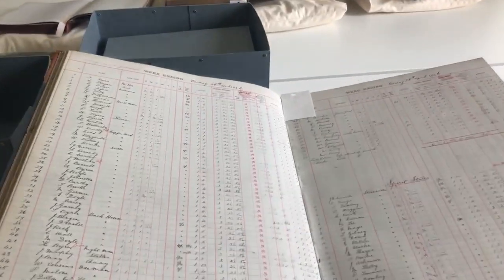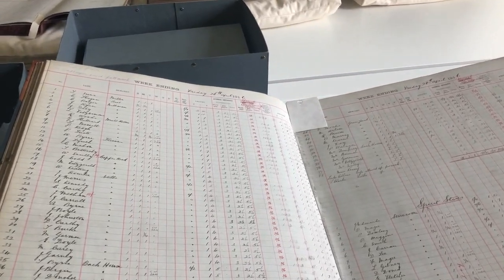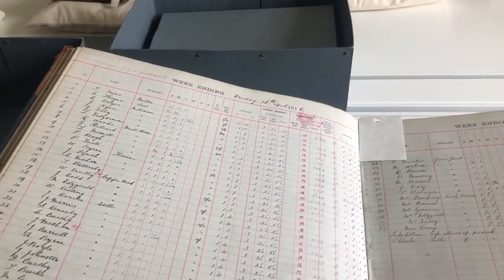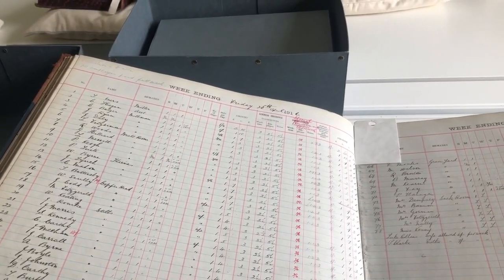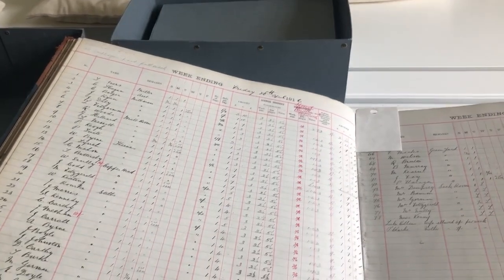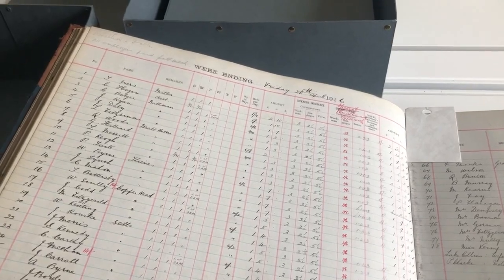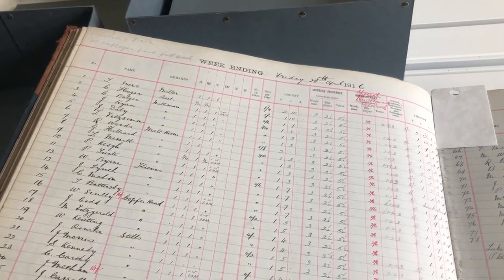I want to show you something I think is very, very special, and it speaks a lot to the history of our company values. We all know our values of real, remarkable, and responsible — but where did they come from? They didn't just appear out of nowhere, and I think this is an important story to share.